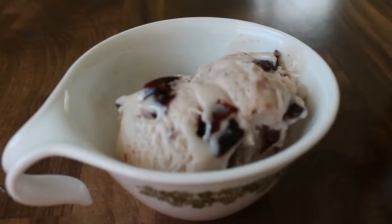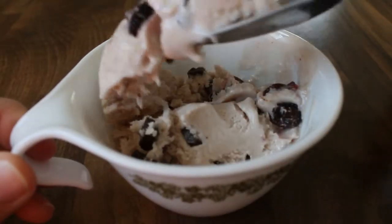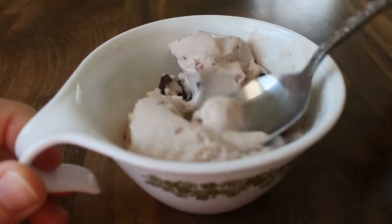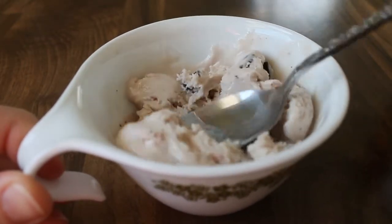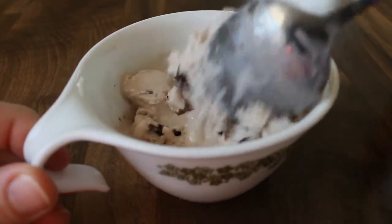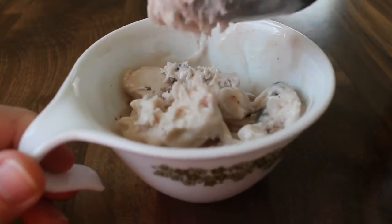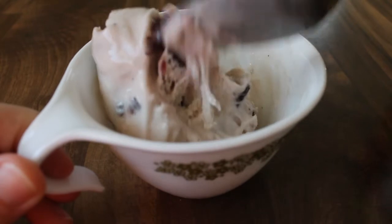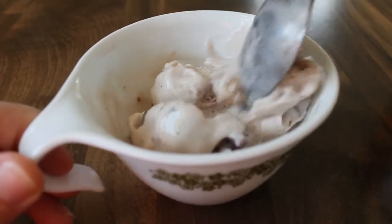It's a vanilla ice cream with big chunks of cherries and chocolate and it's really good. The ice cream itself is creamy and thick and it doesn't have any sort of grainy or gritty texture, which a lot of soy ice creams can have. But it is made with soybeans so there is a slight beanie aftertaste. If you drink soy milk you probably won't even notice it, but if you're used to drinking regular milk or eating regular ice cream you might notice a slight beanie aftertaste.